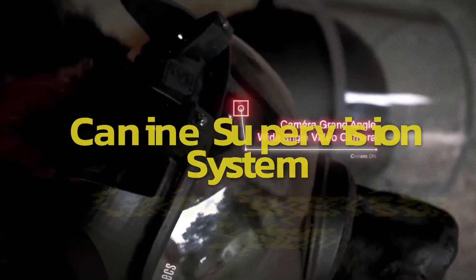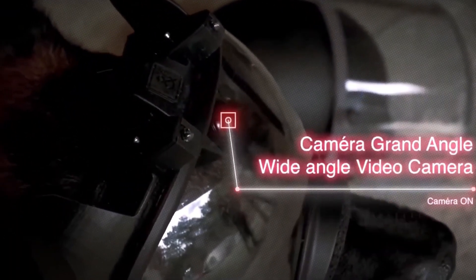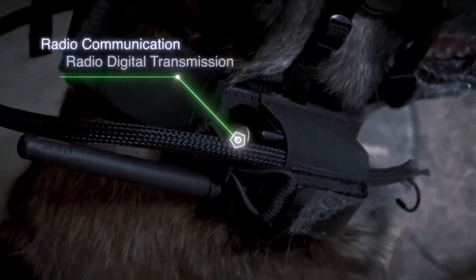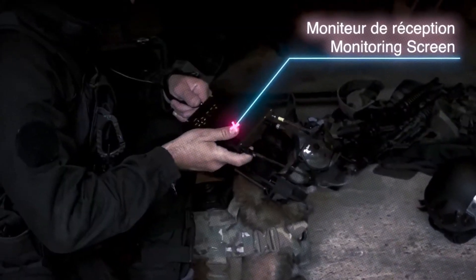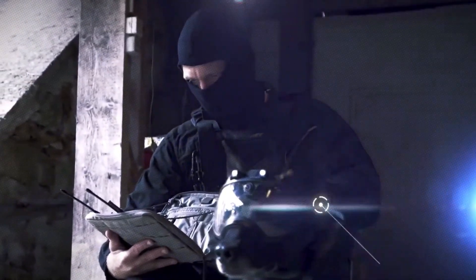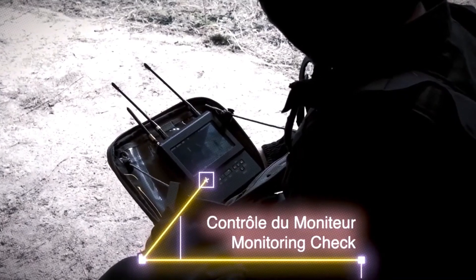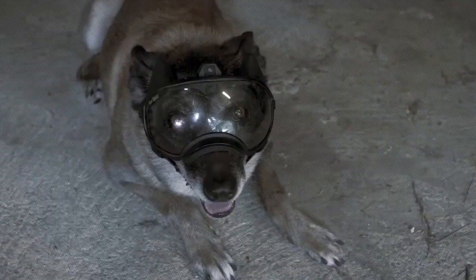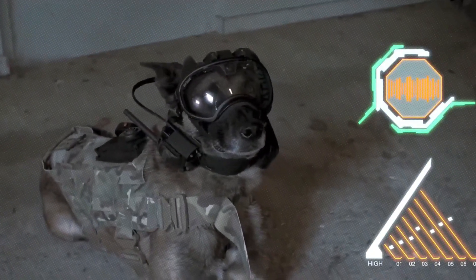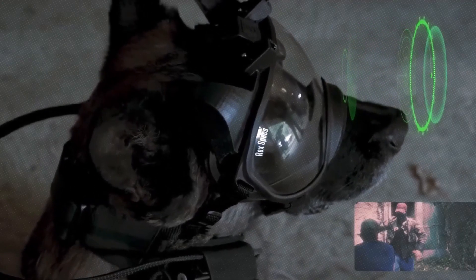Advanced technology is also enhancing the capabilities of police dogs. Canines are being outfitted with the latest gear by Prod 360. With the Canine Supervision System, handlers can see and hear everything the dog does in real time. A notable feature is the two-way communication system that allows handlers to issue commands even if the dog is out of sight, with a range of up to a kilometer, ensuring reliable communication.